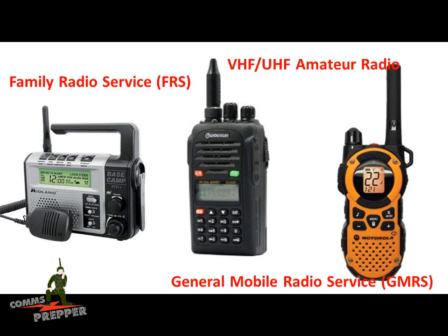If you're a prepper, you may be familiar with these radios. The Family Radio Service or FRS radios, VHF, UHF, Amateur Radio Handhelds, or General Mobile Radio Service GMRS radios. On the left there's a Midland Base Camp radio — an FRS and GMRS radio. In the center is the Baofeng radio, an amateur radio handheld for VHF and UHF, very popular in the prepper community. And on the right you have a Big Box Store Bubble Pack radio, which is also an FRS/GMRS combo radio.